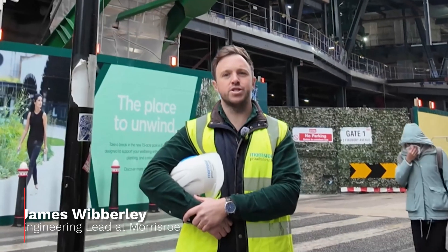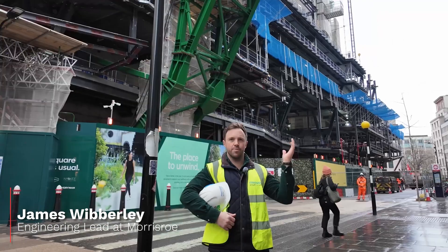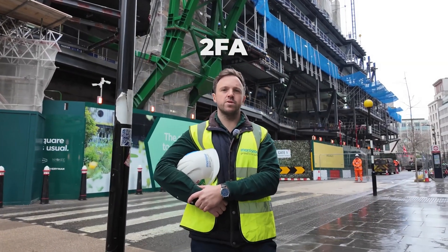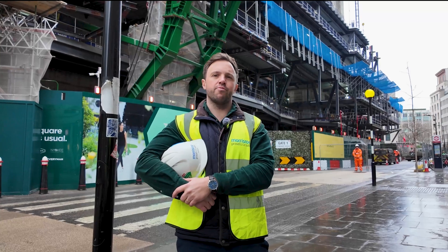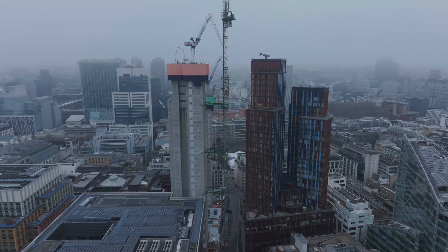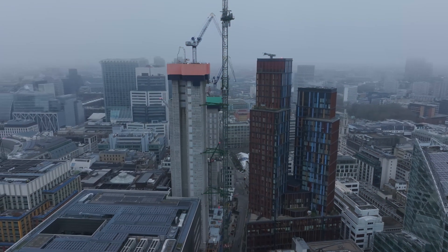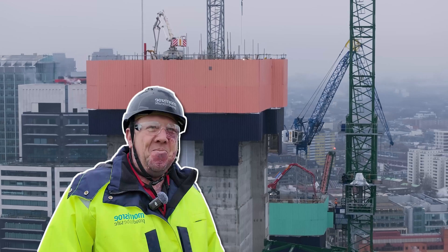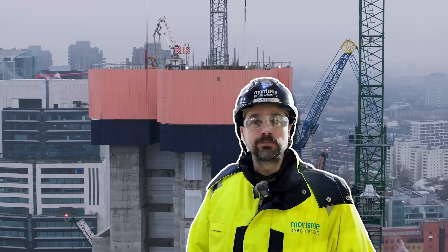My name is James Wibley, I'm the engineering lead for Morris Row. Behind us here is our project called 2 Finsbury Avenue, or 2FA for short. We're delivering this on behalf of Sir Robert McAlpine and British Land, following on from the success of One Broadgate behind. You'll see a lot of really amazing complex schemes across this project, which will be shown by Anthony Blair our slipform manager and James Reid our lead project engineer on the job.